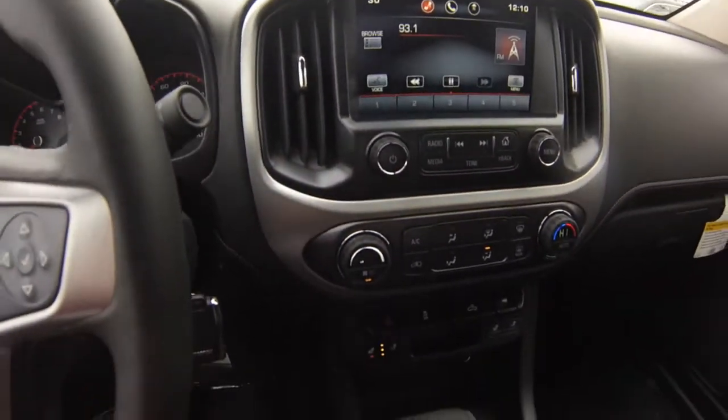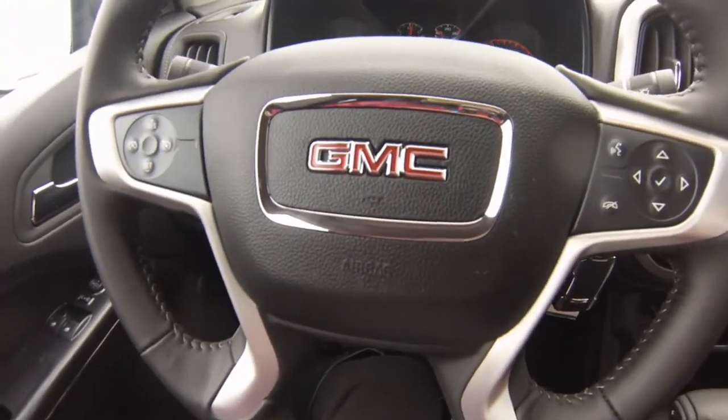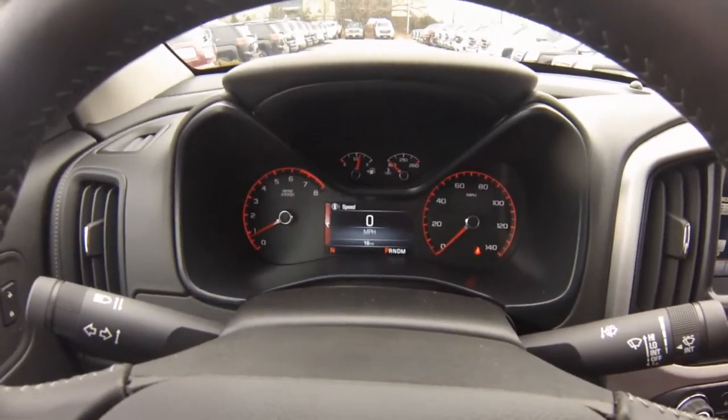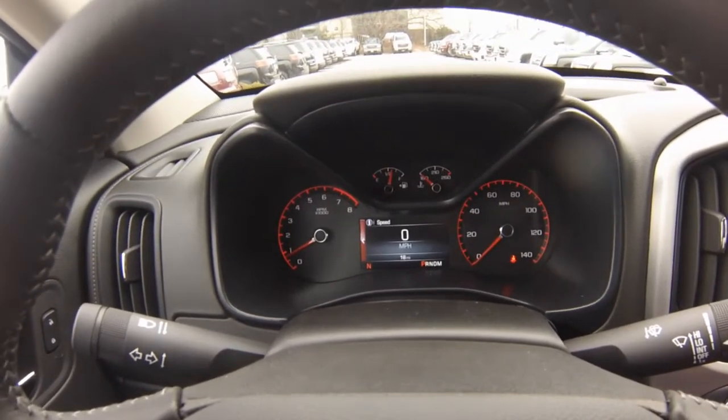IntelliLink can be controlled by voice, the touch screen, or steering wheel controls. The 2015 GMC Canyon is a great find. Please give us a call to set up a test drive. You may contact us at 410-768-1700.